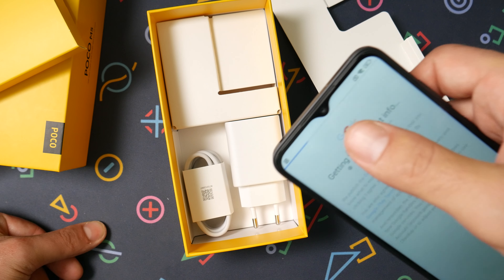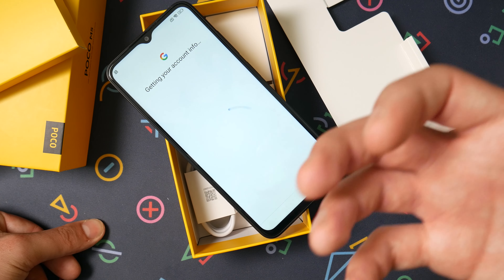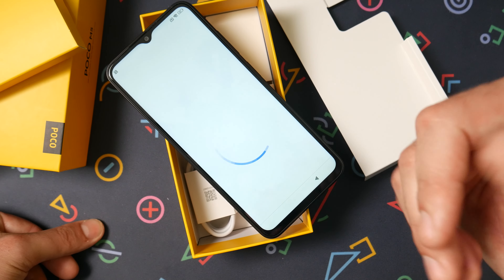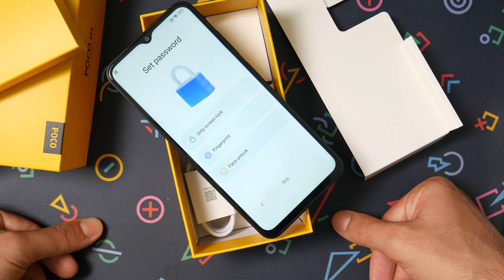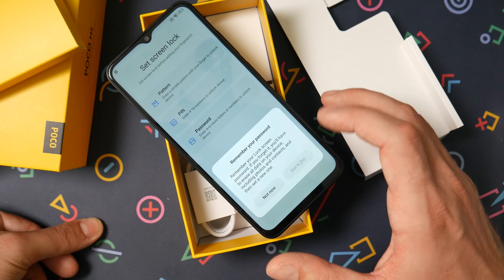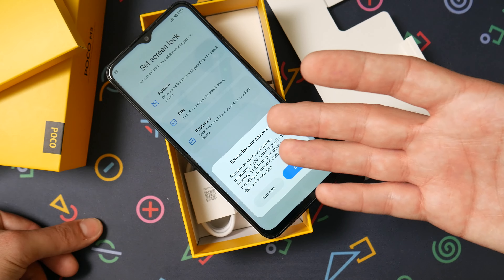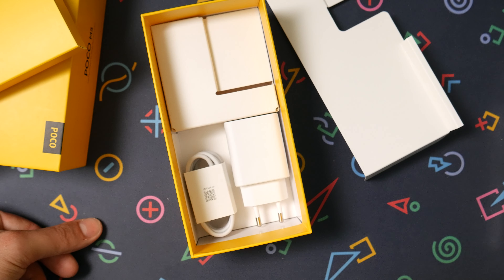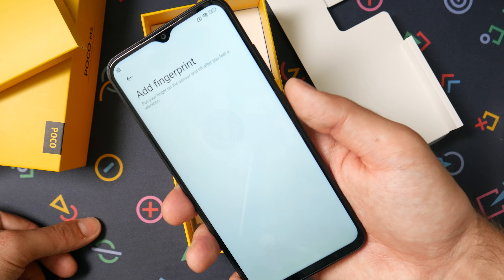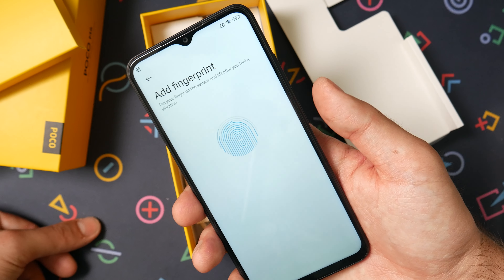It has a very big bezel around it — everything about it is big. Do we really have to have a third phone with this big bezel in around the same $100–$200 price range? We could skip this phone. The vibration motor feels like crap. I'm not a fan of that vibration motor — it feels just as cheap as the last one.